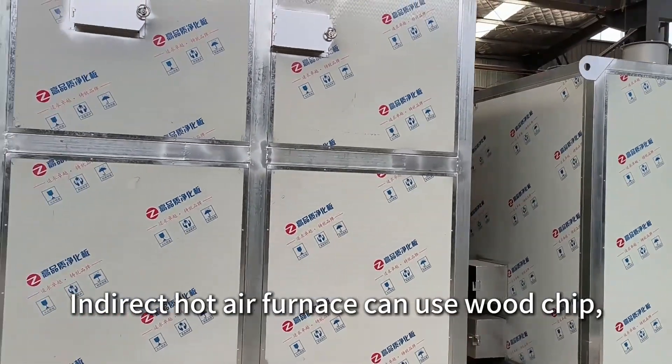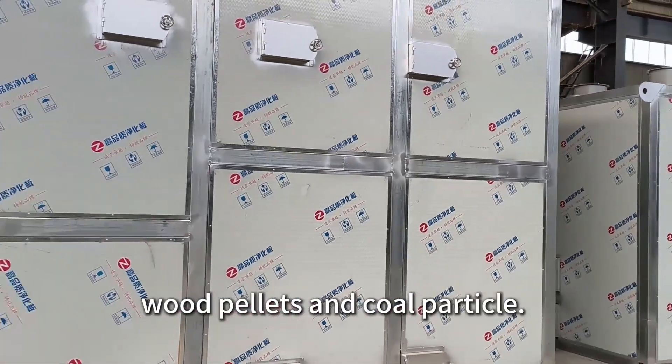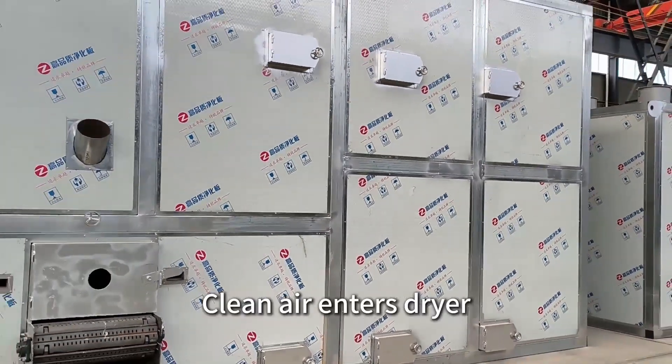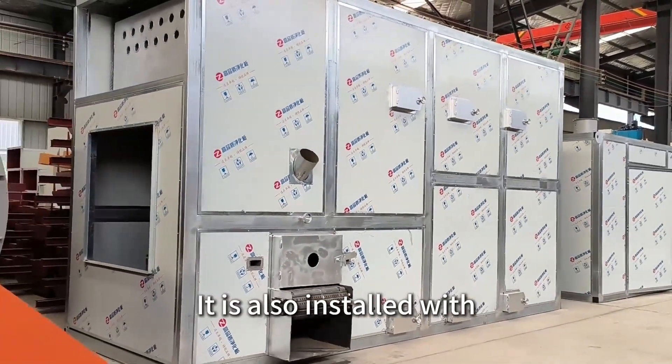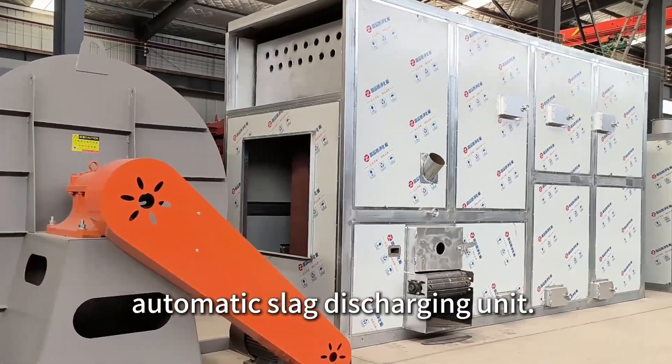The indirect hot air furnace can use wood chips, wood pallets, and coal particles as fuel. Clean air circulates inside and exhaust gas is discharged to the air. It is also installed with an automatic slag discharging unit.